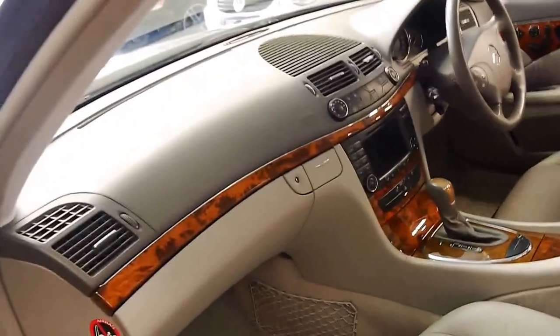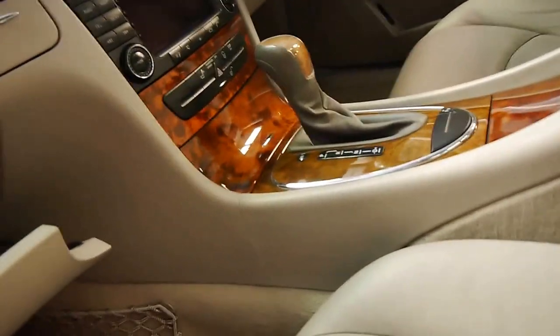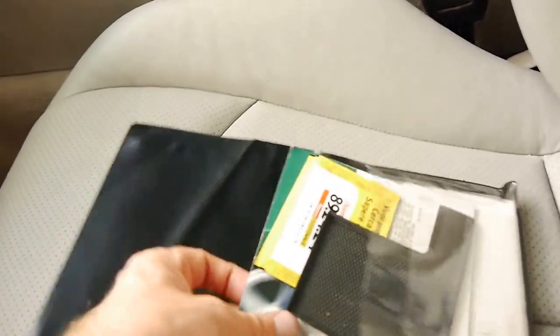It's got the very reliable five-speed gearbox. Let's see — it's got memory electric seats on the passenger side as well. And it's got all the books.